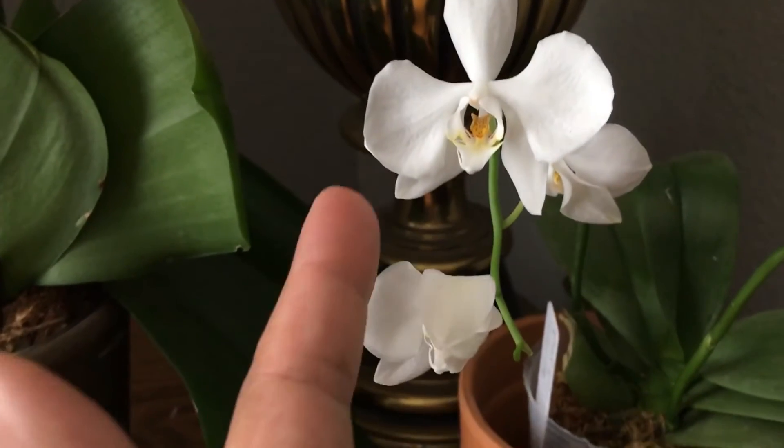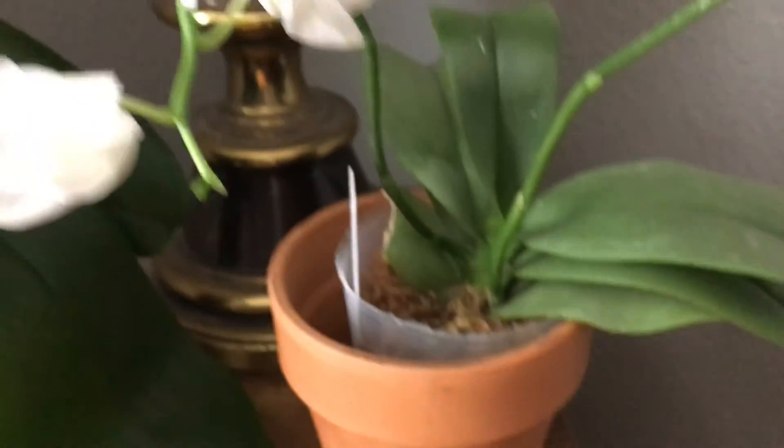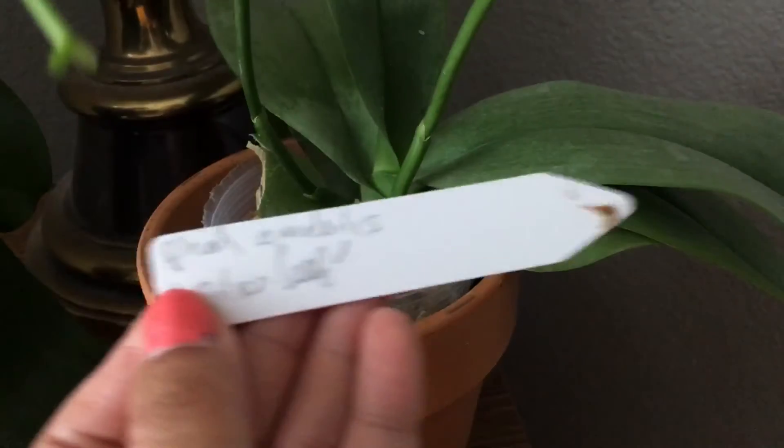Sometimes you can tell that these get stuck together and they don't open fully, but I haven't repotted it. I've left it the way that I got it. I got this one on eBay.